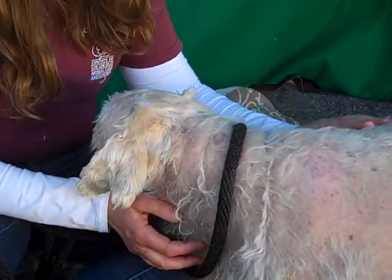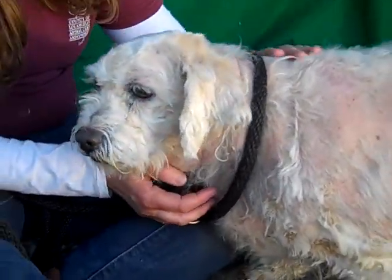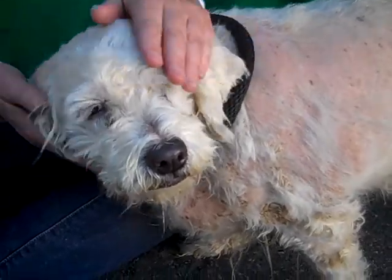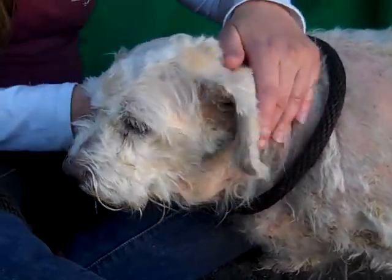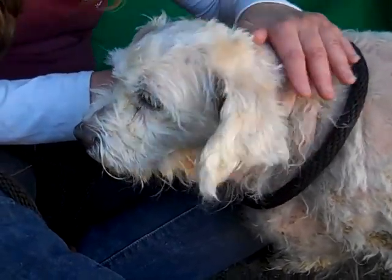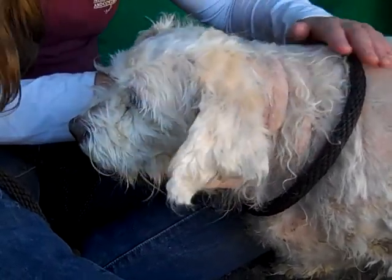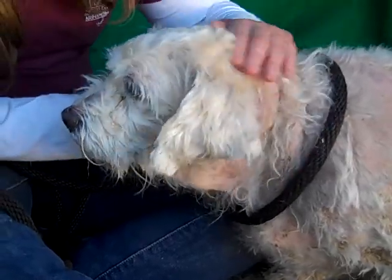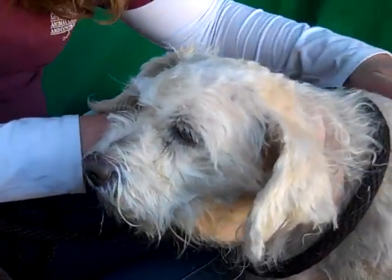I don't even know what she weighs — maybe 30 pounds — she's way, way too big. Belle is a special case. She's going to have a hard time here with so much going on and so much wrong. She needs a quiet place — she loves people — and she needs an outside vet, regular veterinary care, to lose weight and take care of the skin condition.